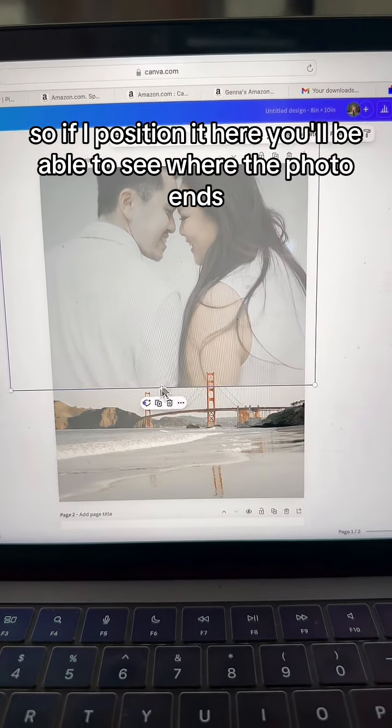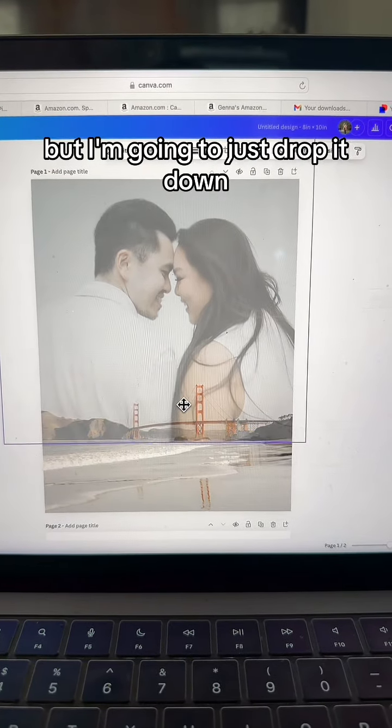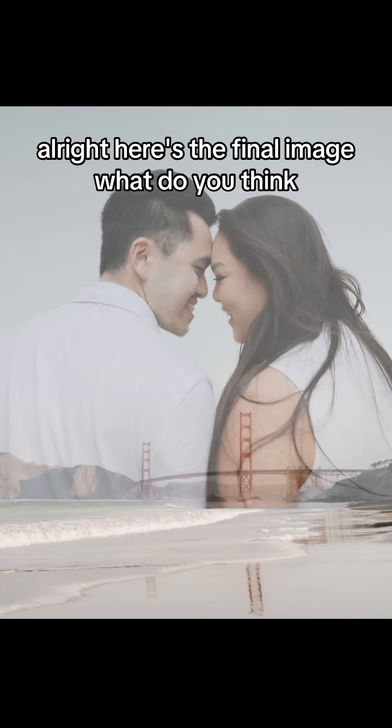You can position the couple however you would like, and I'm going to adjust as I see fit. If I've positioned it here, you'll be able to see where the photo ends, but I'm going to drop it down so it can be really seamless with the other photo. Here's the final image — what do you think?